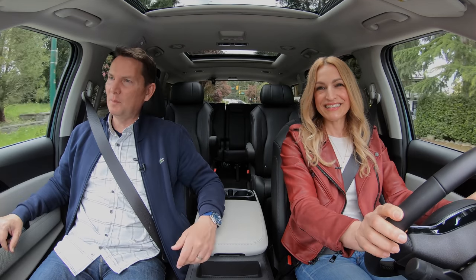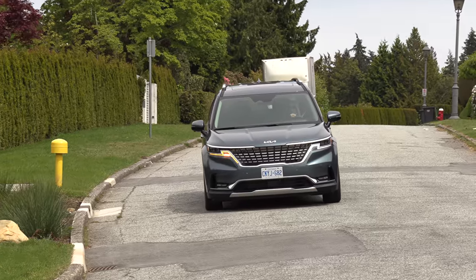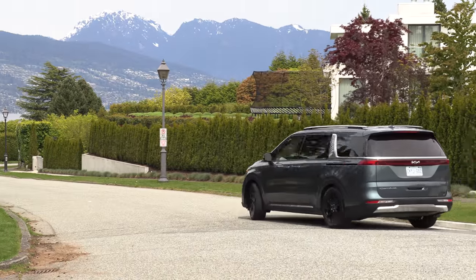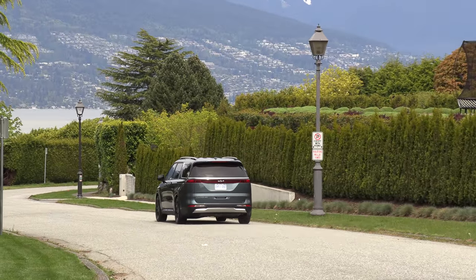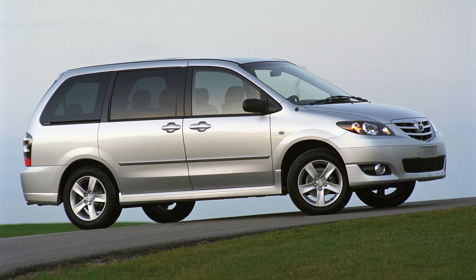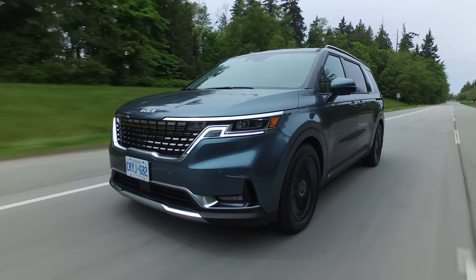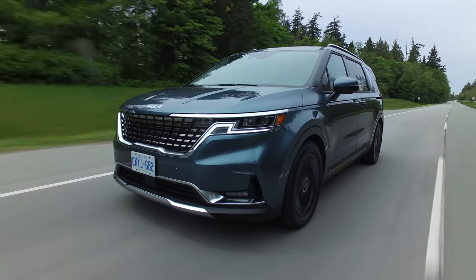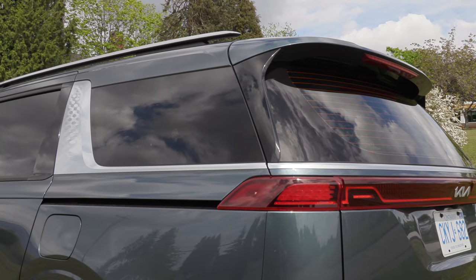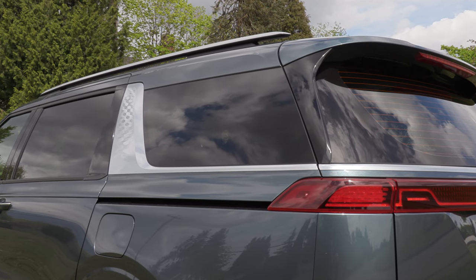Kia is doing everything to not call this a van — they're calling it an MPV, multi-purpose vehicle. Though Mazda had a vehicle called the MPV, so that's questionable. It looks like a utility vehicle. They're trying everything to make the grille meaty, with really cool looking lights and a chrome strip by the rear window. It does look good.